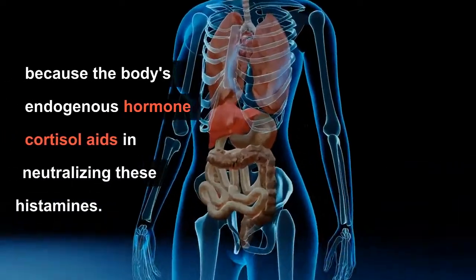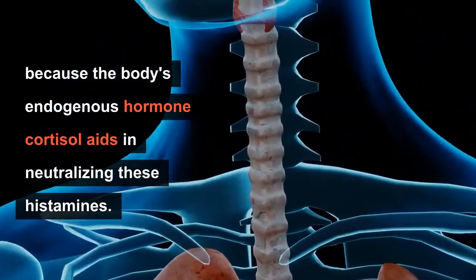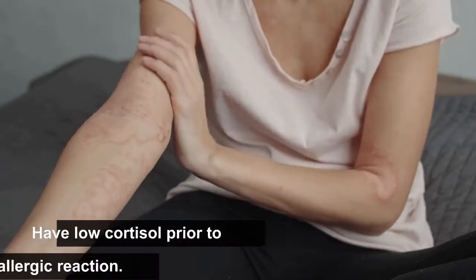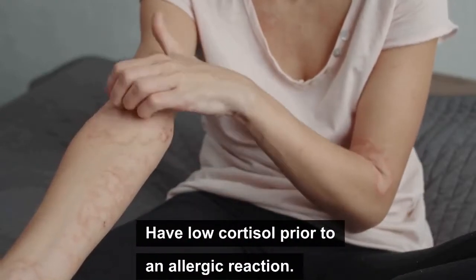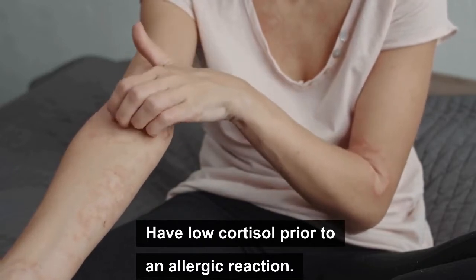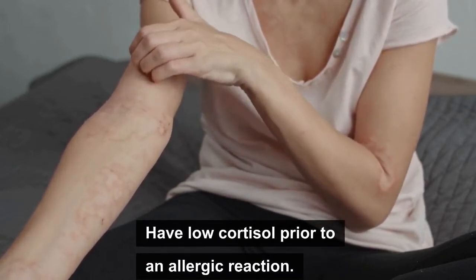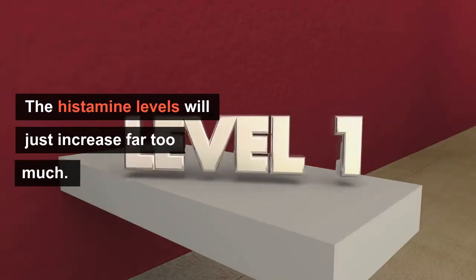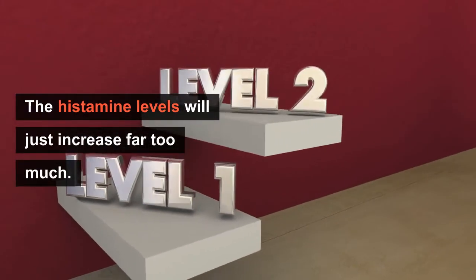It is because the body's endogenous hormone cortisol aids in neutralizing these histamines. They won't have this buffering effect or antidote to histamine if they have adrenal fatigue or, for example, have low cortisol prior to an allergic reaction. Thus the histamine levels will just increase far too much.